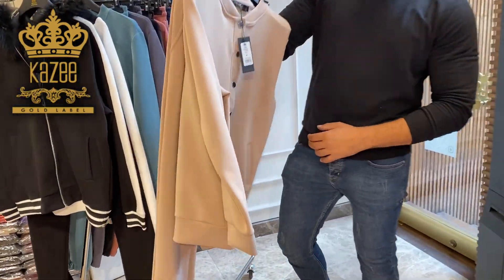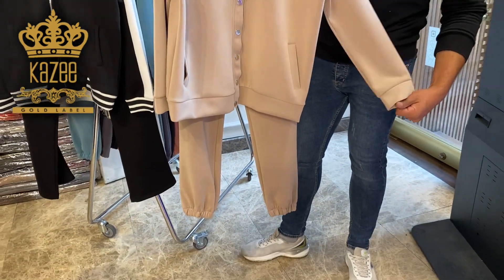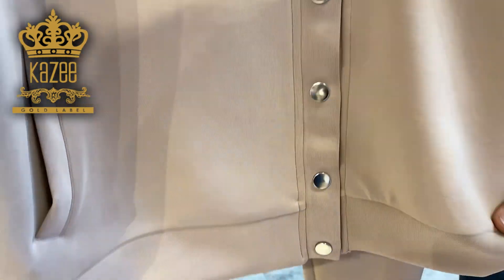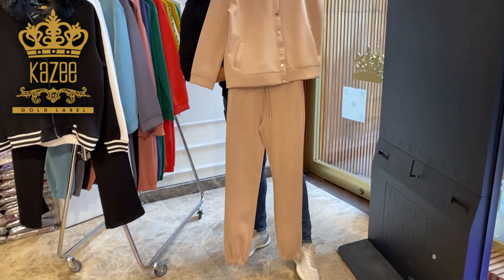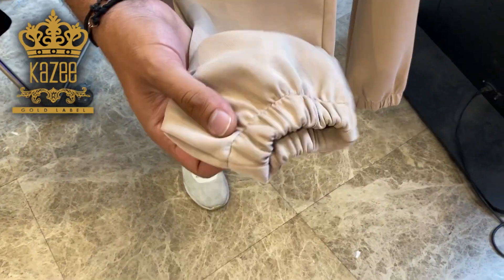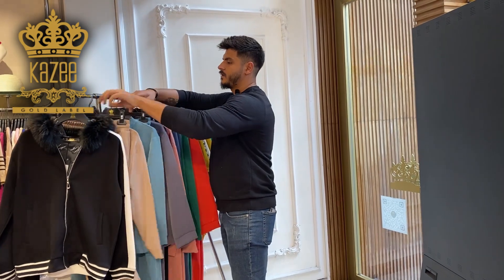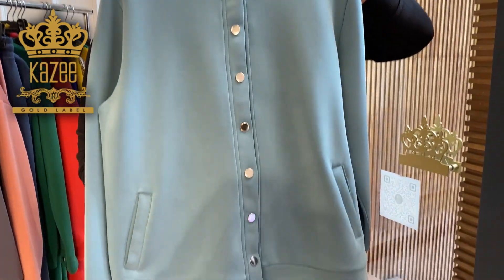Here I have this beautiful design in small sizes: small, medium, large, X-large. The material also is scuba — it's a high quality material. That's the pant. Here we have some elastic also at the end of the pant. As I told you, the sizes from this design begin from small, medium, large, X-large.